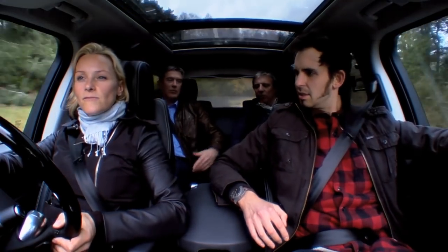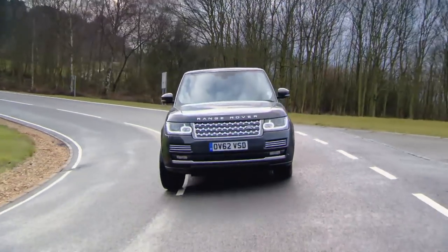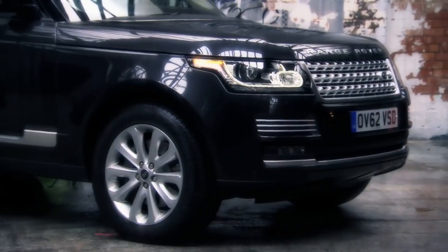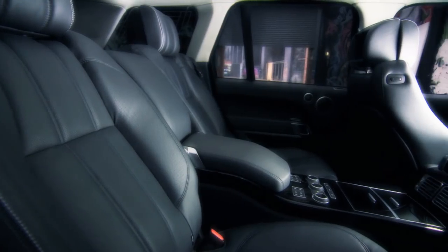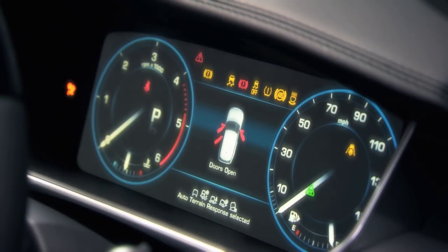The ride quality is not what you'd expect from a luxury saloon — it's not as good as the Rolls. The Range Rover can't match the luxury of the Roller, but it is better than ever to drive on the road. The question is, has the nippier handling compromised its abilities off-road?